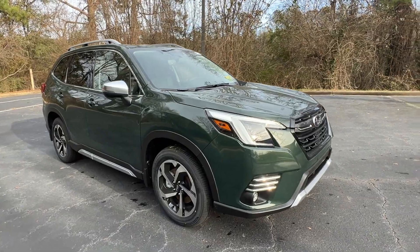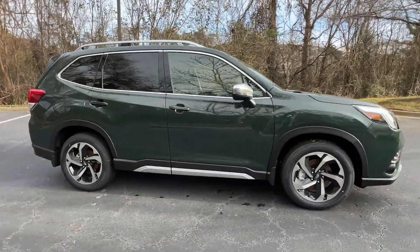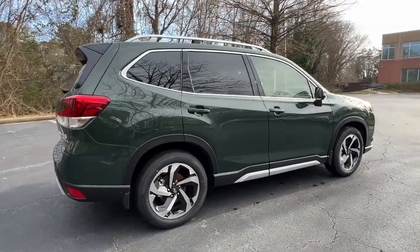2024 Subaru Forester. This SUV offers space as well as power and performance.